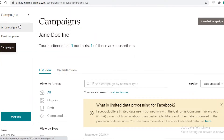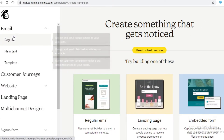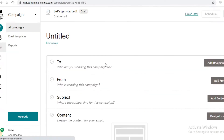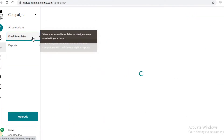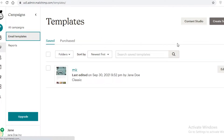It's very easy to create an email marketing campaign on either platform. On Mailchimp, click 'Campaigns,' then 'Create Campaign,' then 'Email.' You can select a regular email, a landing page, or an embedded form. Let's say we want a regular email — you can either start with a template or from scratch. I'll show you the different templates Mailchimp provides.